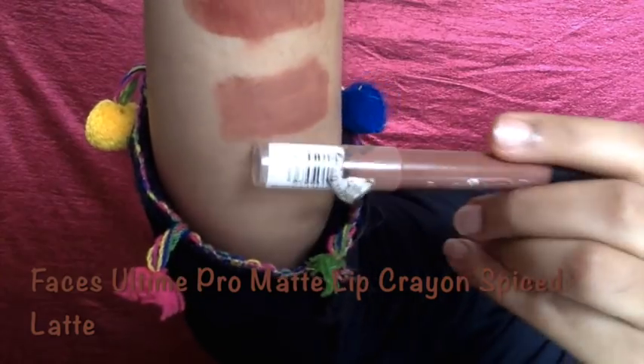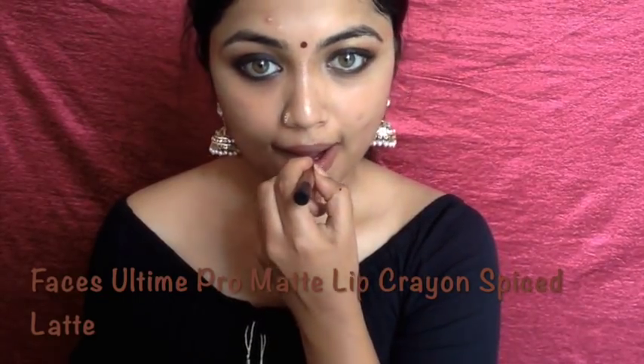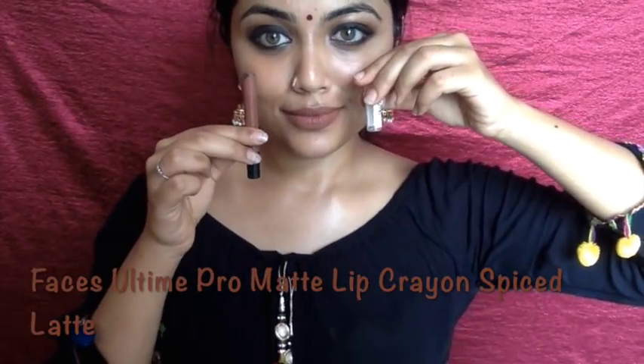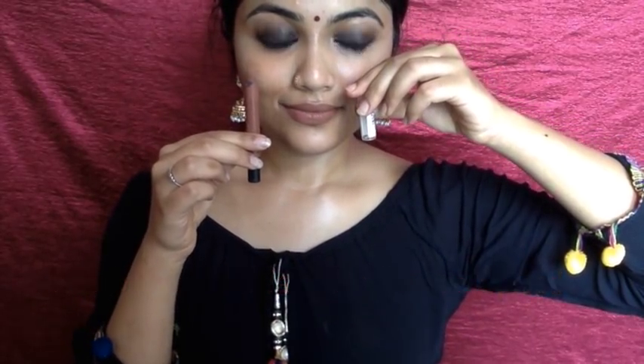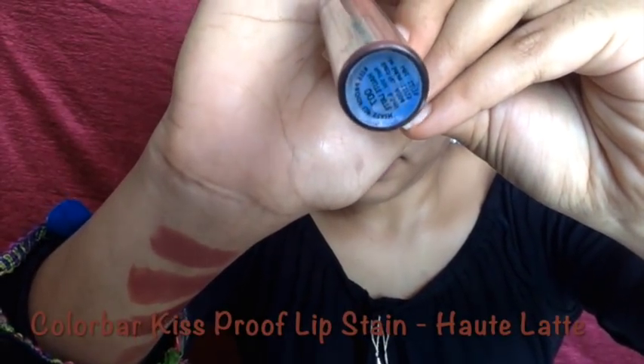The next lipstick is the Free The lip crayon in the shade Spice Latte. The shade is very flattering on Indian skin tones and will suit all Indian skin tones — it'll make your lips look fuller. I love the formula; it's not creamy, it's just a perfect matte. The only issue is that you have to sharpen it since it's a crayon.